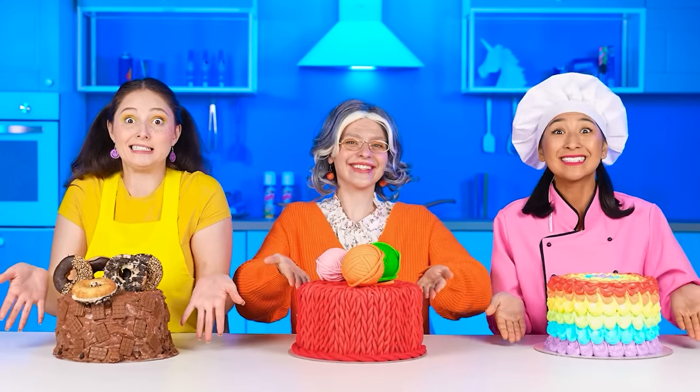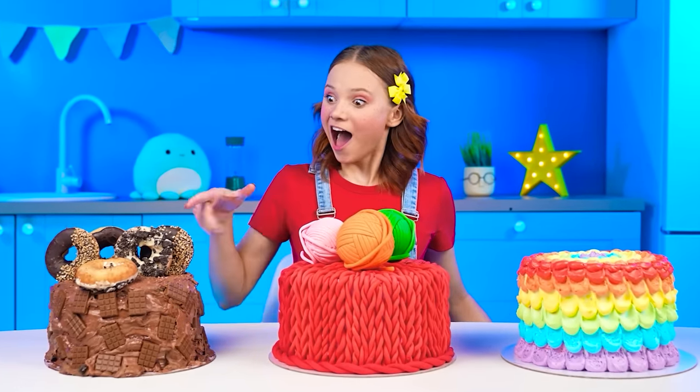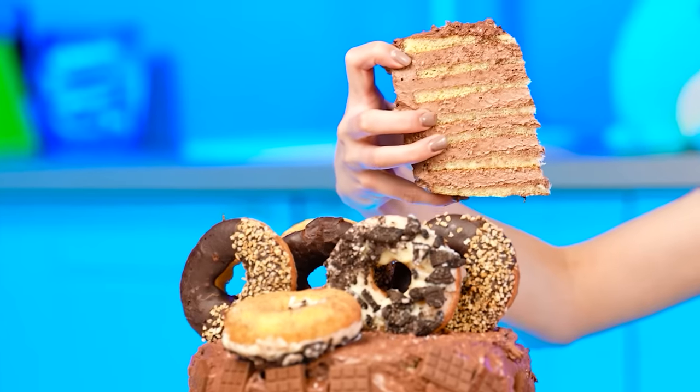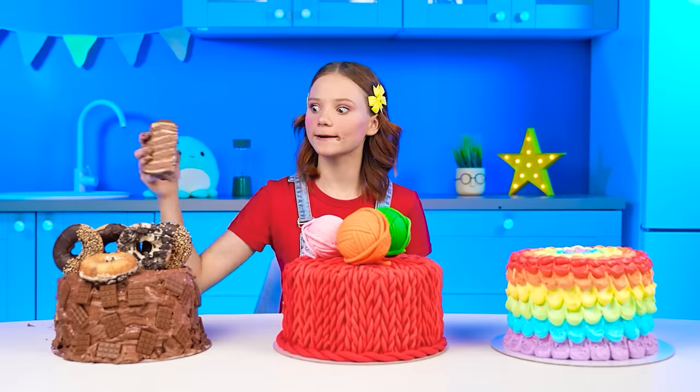Bon appetit! Wow! That's quite an effort you've made! Which cake should I start with? Ooh, donuts! It smells delicious! It's so weird. And amazing.